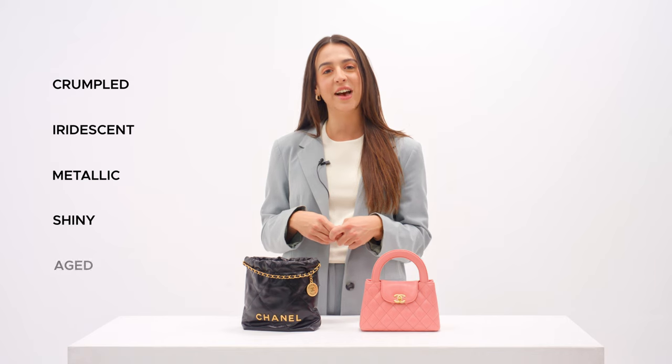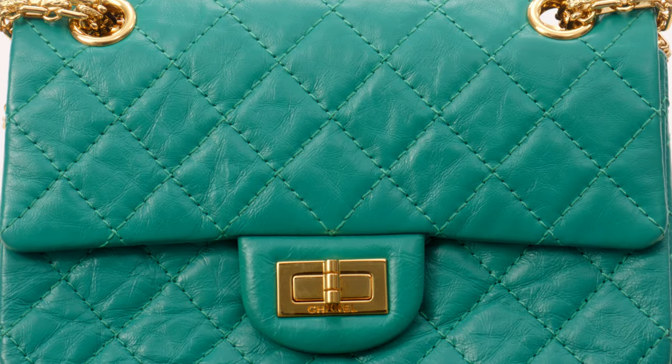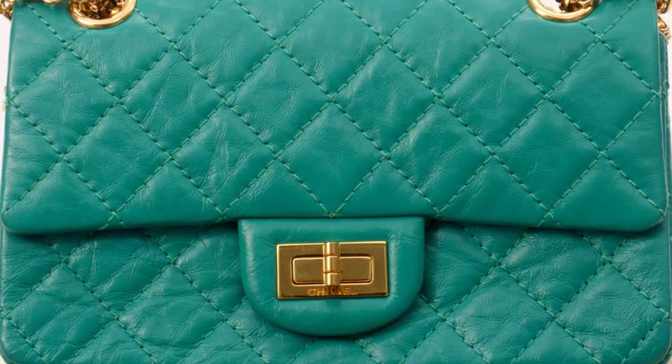Additional calfskin treatments include shiny calfskin, aged calfskin, and more. Of all the calfskin types, aged calfskin is more of a distressed-looking type of calfskin leather. Many Chanel reissue bags are available in aged calfskin. It is soft to the touch and gives a casual, relaxed look, and is also great for concealing signs of wear.